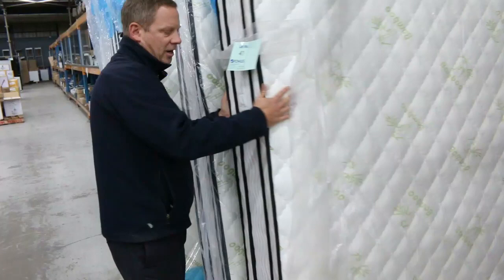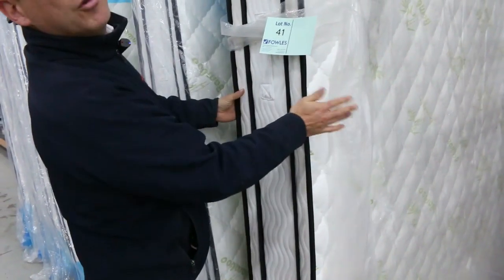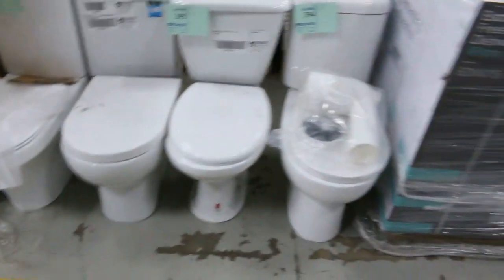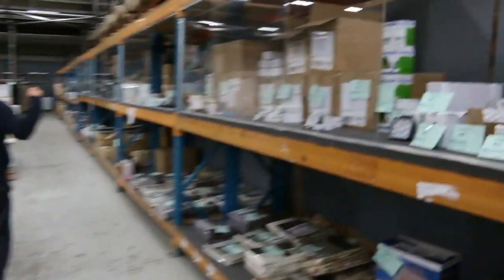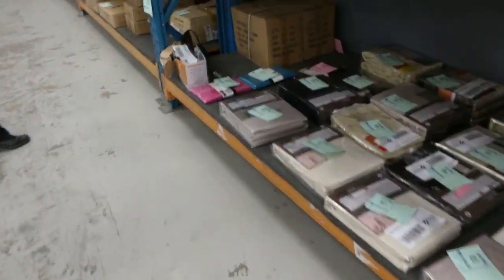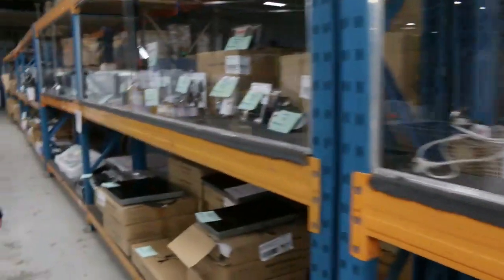Heaps of mattresses — got this beautiful double pillow top mattress, have a look at that, so thick. You've got two pillow tops either side, and we've got double, queen and king left, so plenty to go around there. Lots of lighting — mountains of lighting. Got curtains, stacks of curtains, and they're generally all those beautiful curtain sets that have been going around the $20 mark, so really nice.